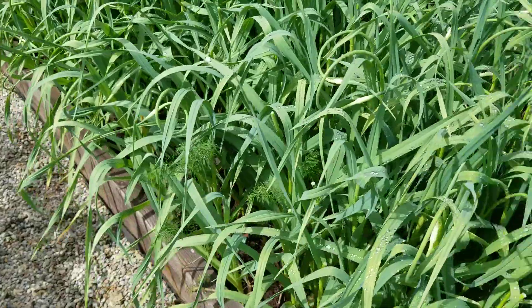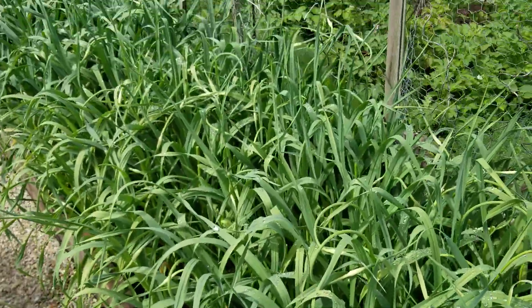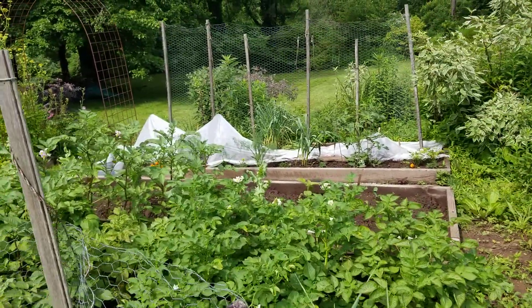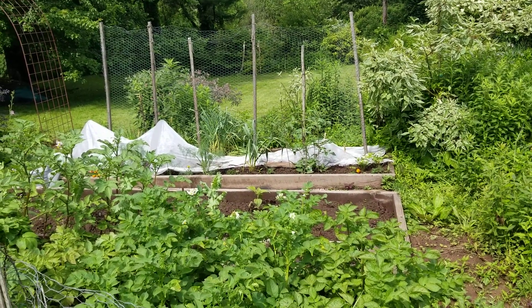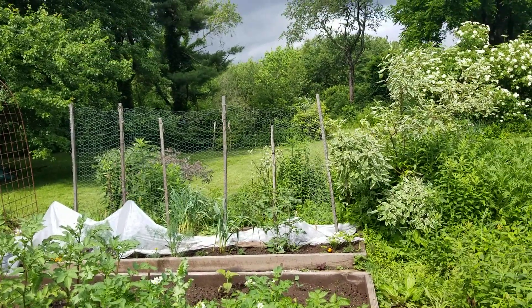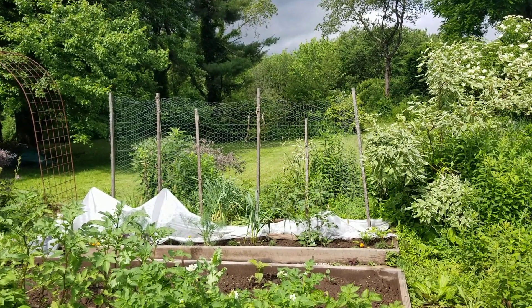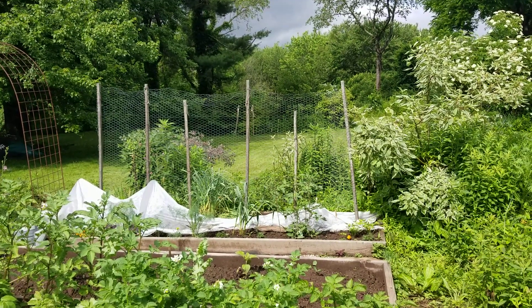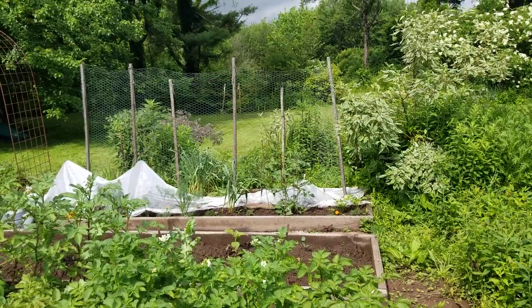Speaking of garlic — look at all this garlic! There's a huge bed of it. Beyond it are potatoes, and beyond that are winter squashes. There's a Waltham butternut and a Long Island cheese. Beyond that, row cover is covering baby cucumbers which were planted about two weeks ago, and I'm trying to keep the striped cucumber beetles off of them because they bring in cucumber mosaic virus.